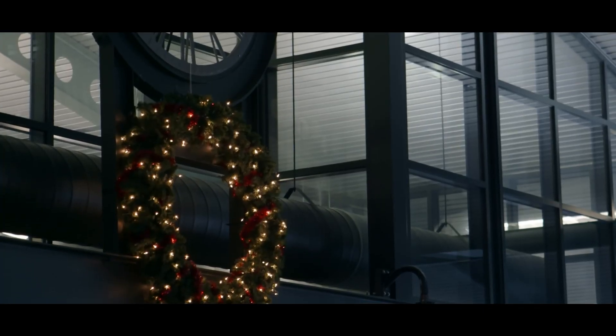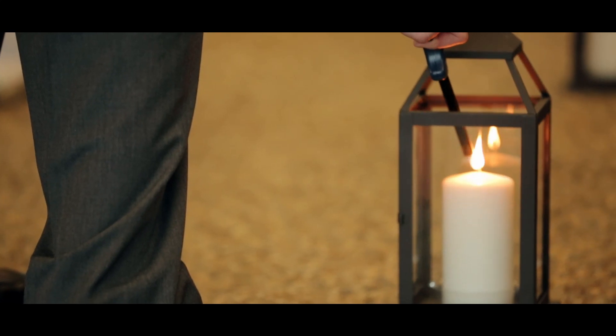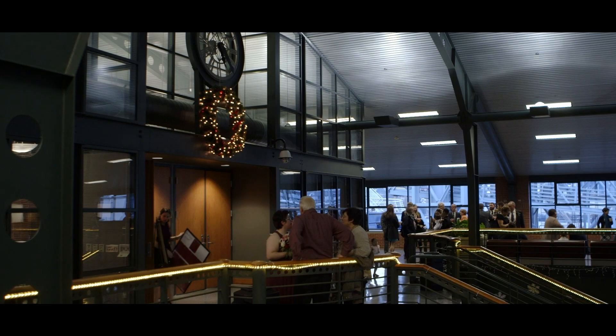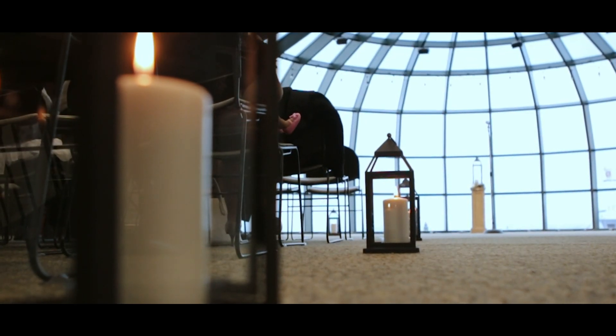This majestic brick building would be a grand venue for your wedding. The Bellingham Cruise Terminal is an indoor-only facility that can accommodate up to 200 guests in this massive dome room upstairs. Here you would be able to host a breathtaking ceremony and reception, and the dome room has amazing views of Bellingham Bay through the floor-to-ceiling windows that curve into a dome.